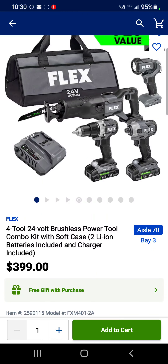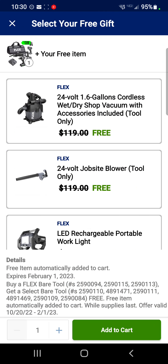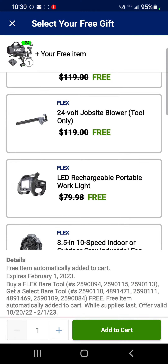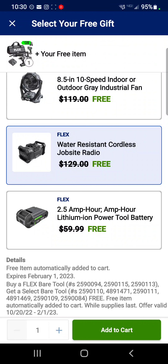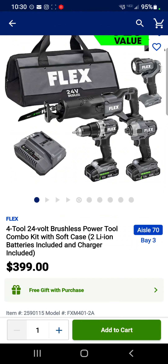Even Flex is getting in on the act with these deals. It's a four-tool combo kit: the flashlight, the reciprocating saw, the drill driver, and the impact driver. None of those are their top-of-the-line tools — they're the entry level — but four tools for $399 comes with two batteries. Free gift with purchase includes a vacuum, a jobsite blower, a work light, a fan, a radio, or a 2.5 amp hour battery. So it's really a five-tool combo kit for $399.